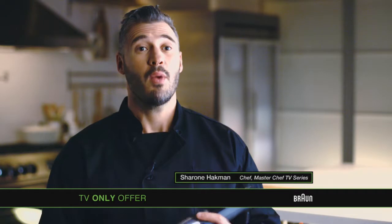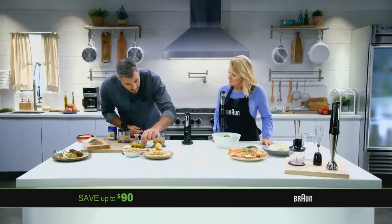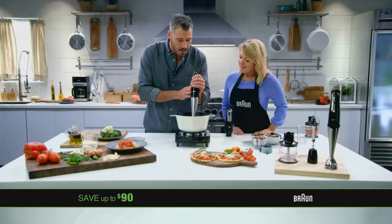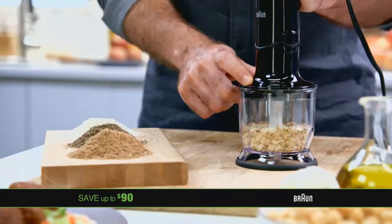We all wish we had more time, and we all wish we could cook healthy, delicious, fresh meals at home. Those two things generally don't go together. What I love about the Braun Multi-Quick is that it really cuts all that prep time tremendously. It blends, it whisks, it mashes, it chops.